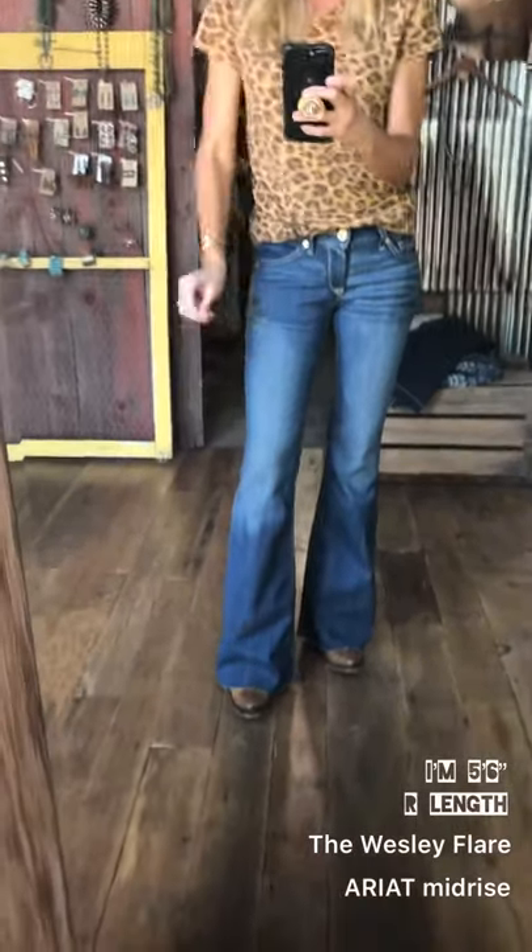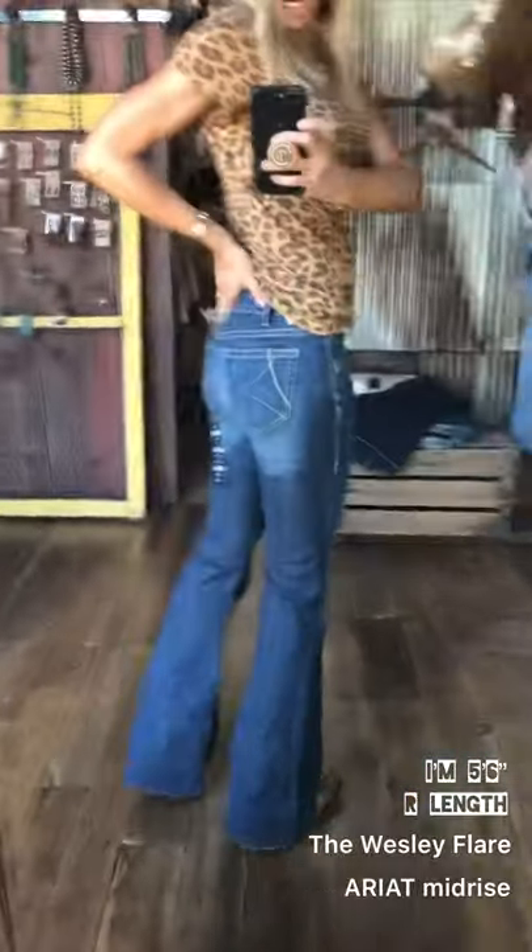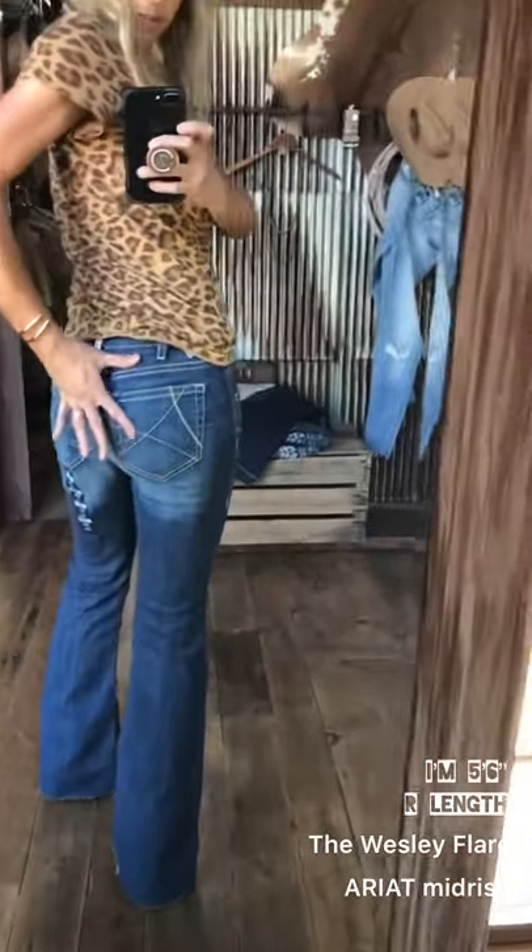They have a nice stretch to them, they hold their shape, and a really cute simple pocket that just keeps it classy. Another great fit by Ariat.